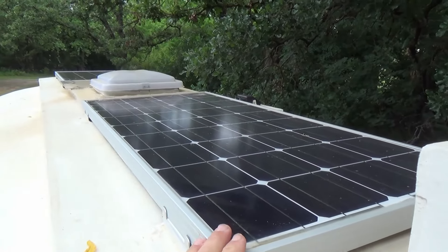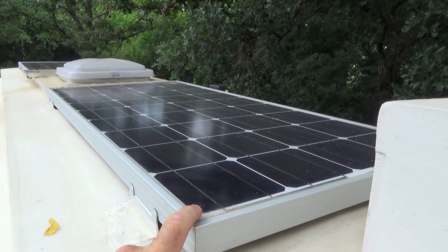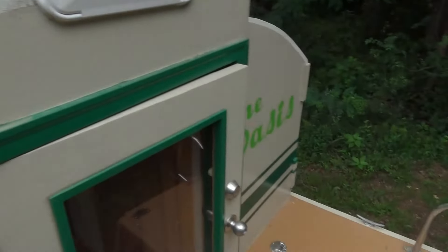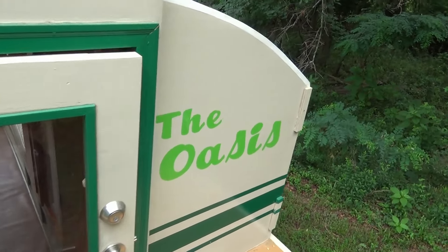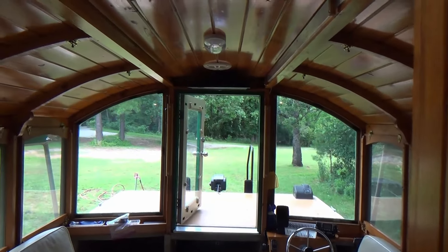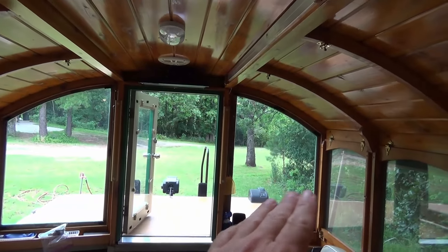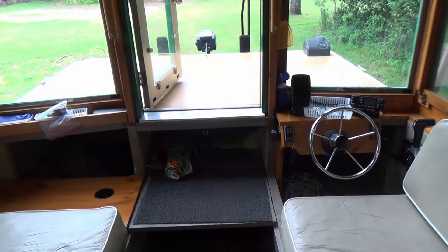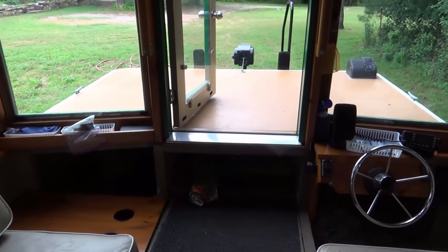Another solar panel up here — I'm pretty sure these are 50 watt; correct me if I'm wrong. This boat is called the Oasis. Look at that woodwork — I just absolutely love these curves. Beautiful work with a lot of attention to detail.